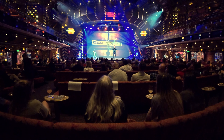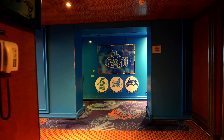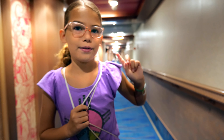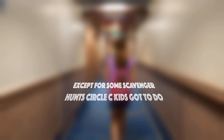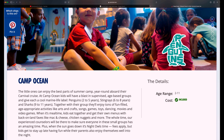Carnival has incredible onboard activities for the whole family, and we were excited to enroll our younger kids in Carnival's youth programs — Camp Ocean and Circle C. For safety reasons, we won't be able to show you footage of these camps, except for some scavenger hunts the Circle C kids got to do. Please check out Carnival's website to learn more about what your kids can experience once onboard.